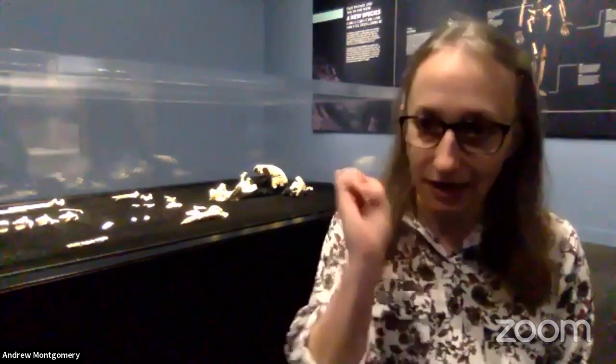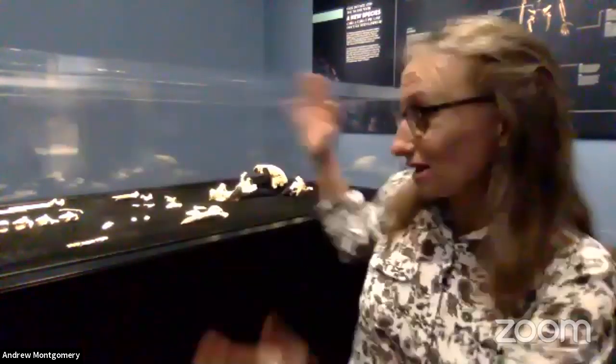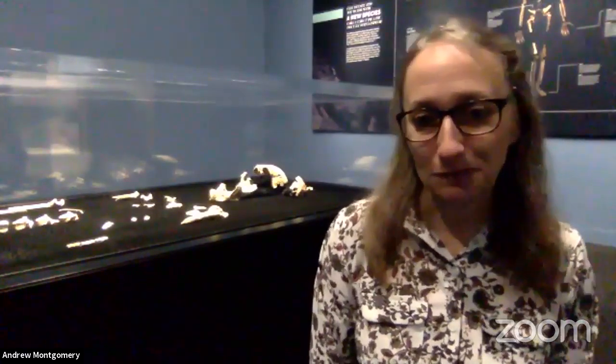Ms. Rybacki's class is wondering: in your career, what's the first thing you found? The first archaeology project I ever went on was in a place called the Great Dismal Swamp in southern Virginia — and it's pretty much like it sounds: it's great, and it's a swamp. The first thing I found there was probably a teeny tiny fragment of a nail, which doesn't sound very exciting, but when you put it together with all the other things we found on that site, it helped us tell a really interesting story about the people who lived there. Sometimes it's the little tiny things that make a big impact.